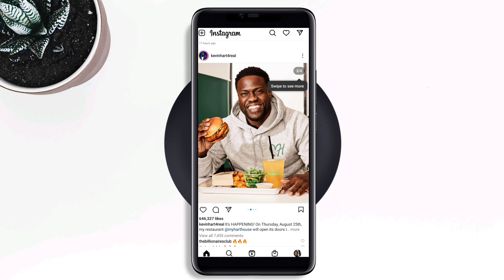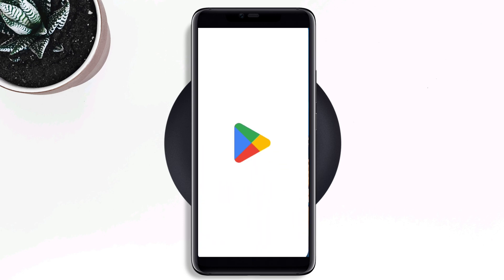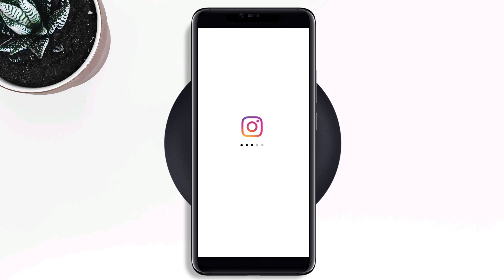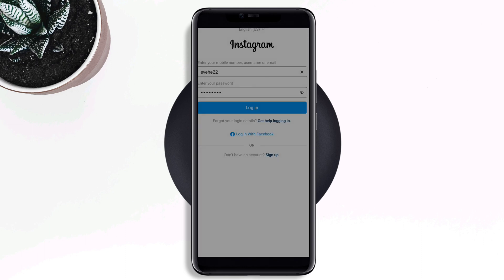If you still have an issue, open the Google Play Store, type Instagram Lite, and install it. Check your issues after following this process. If you still have problems with your Instagram account, please comment down below. Thanks for watching.